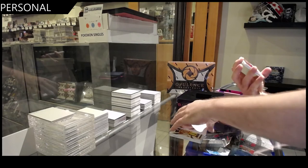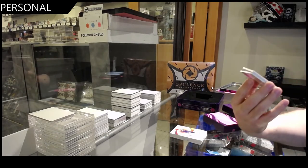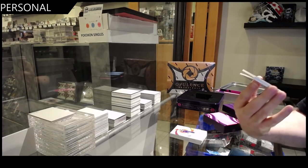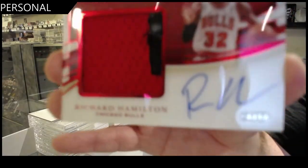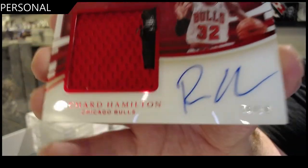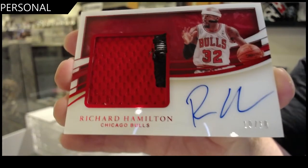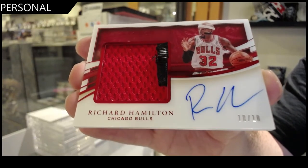That's pretty damn cool, I like this card. That's a very nice card. Number 10 of 10 — acetate patch auto, Richard Hamilton. That's a beautiful looking card though. Richard Hamilton, 10 of 10.